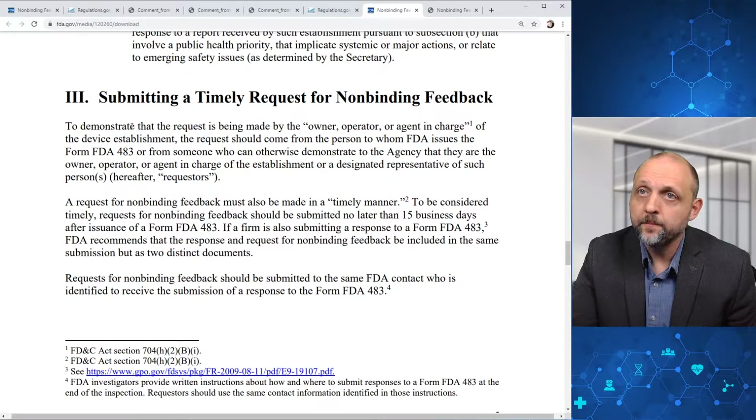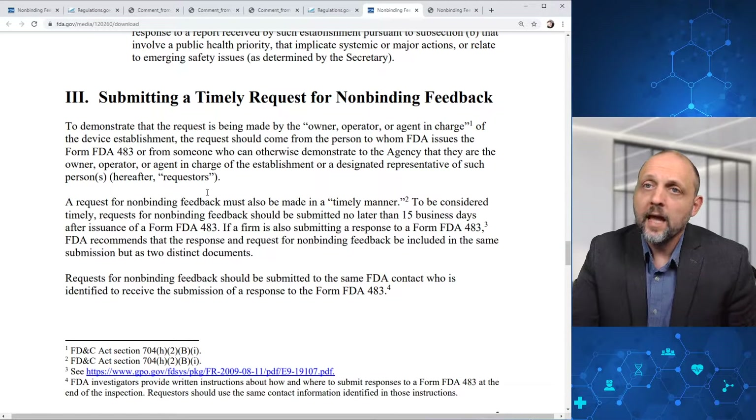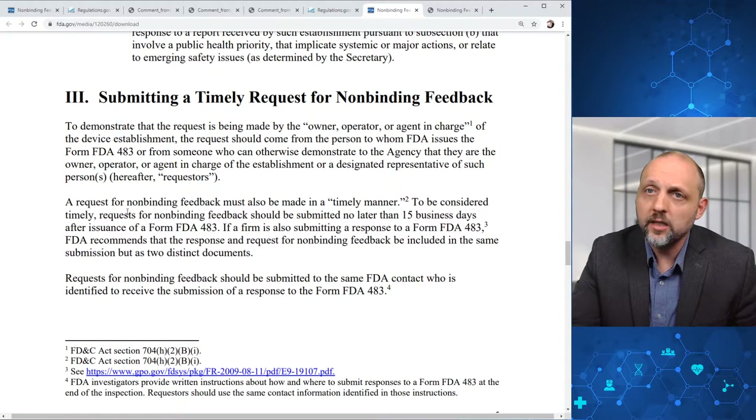To demonstrate that the request is being made by the owner, operator, or agent in charge of the device establishment, the request should come from the person to whom FDA issues the Form FDA 483, or someone who can otherwise demonstrate they are the owner, operator, or agent in charge. A request for non-binding feedback must also be made in a timely manner — requests should be submitted no later than 15 business days after issuance of a Form FDA 483. If a firm is also submitting a response to the 483, FDA recommends the response and request be included in the same submission as two distinct documents, submitted to the same FDA contact.